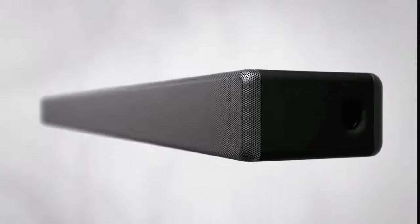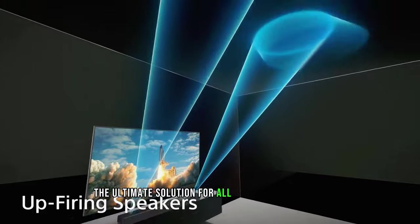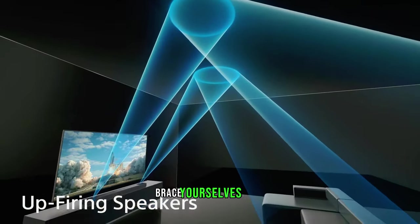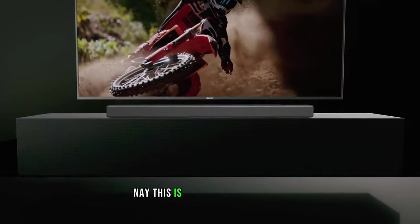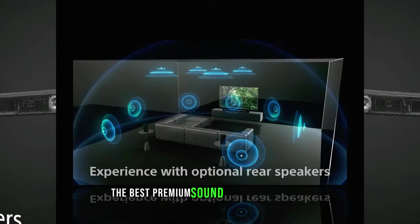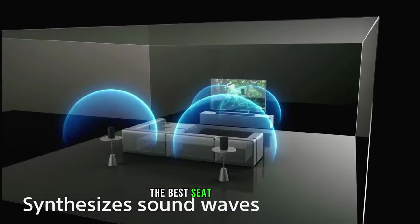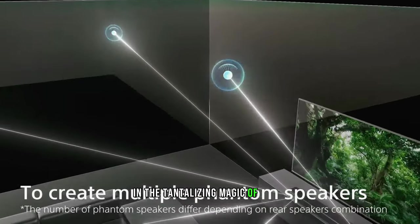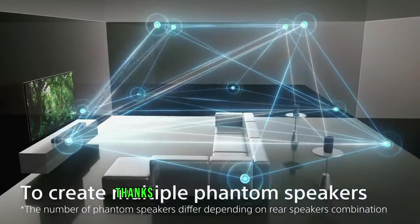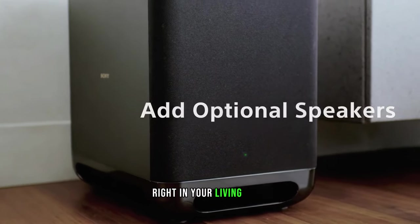Number 9: Sony HTA-7000. Introducing the Sony HTA-7000, the ultimate solution for all your audio cravings. This is not your average soundbar — this is the crème de la crème, the best premium soundbar money can buy. With a wider sweet spot, there's no more fighting over the best seat in the house. Everyone gets to indulge in Dolby Atmos and DTS, thanks to the vertical surround engine. It's like having your own personal concert hall right in your living room.